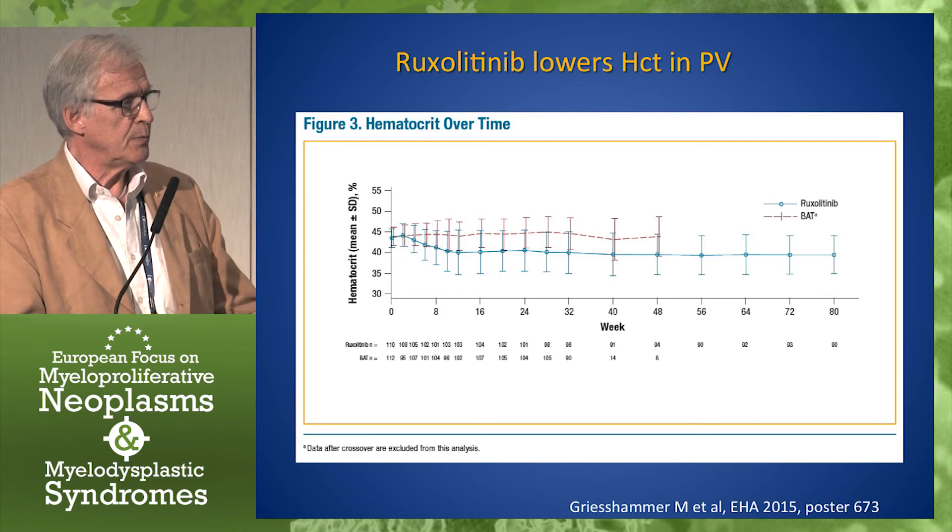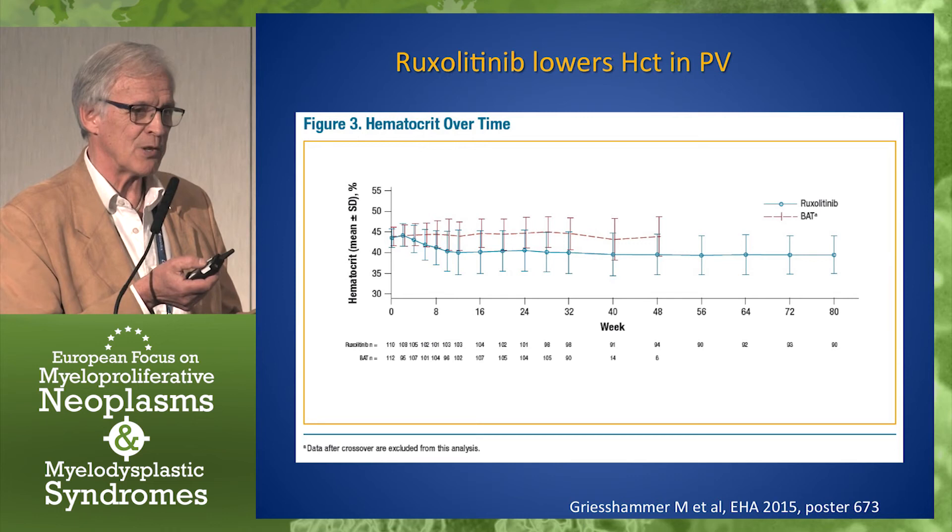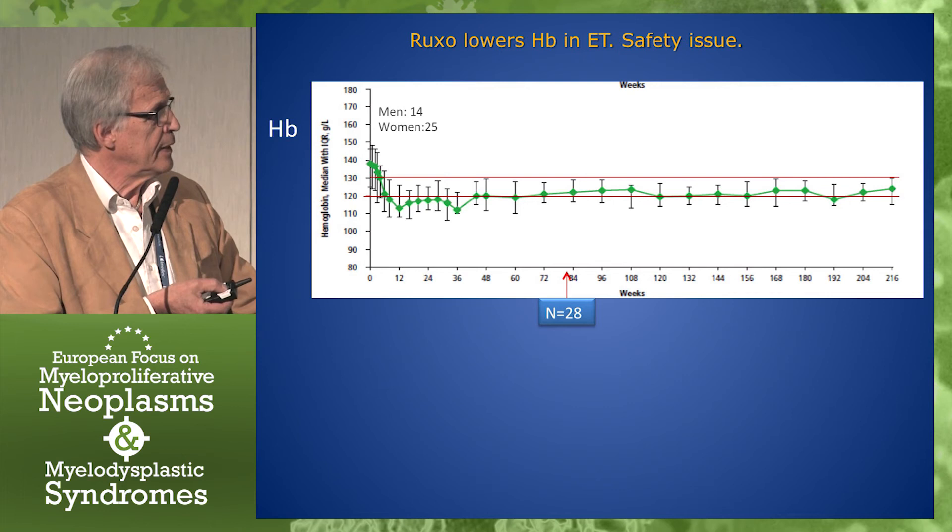Then we come to hemoglobin and hematocrit. Remember that hematocrit was controlled in 60% of the PV patients. Here's another poster from the RESPONSE study showing hematocrit over time in PV. In PV, of course, this is what you want — you want to get a control of the hematocrit, and you want to lower it. But what about ET?